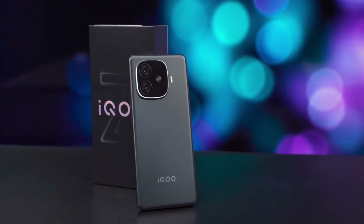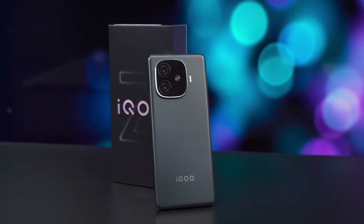Overall, the IQOO Z9 Turbo offers long endurance, strong performance, and a great feel. Do you think it can dominate as the strongest mid-range device?